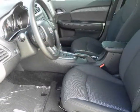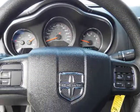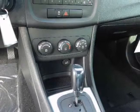Four-cylinder engines can be had with either a four-speed automatic transmission or a six-speed automatic transmission with manual shift mode. The six-cylinder engine is matched to a six-speed automatic transmission with manual shift mode.